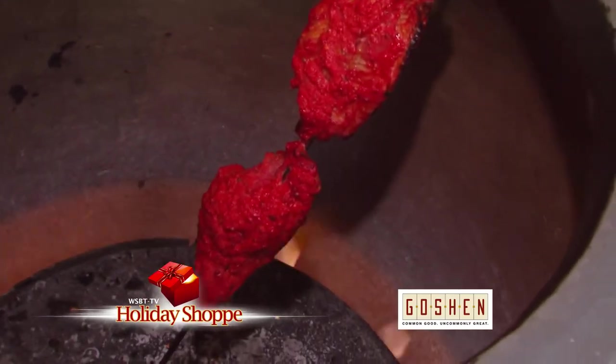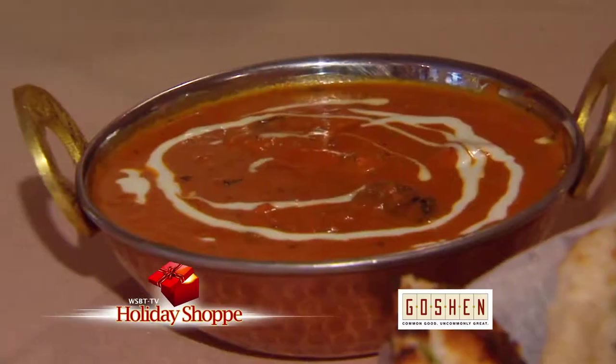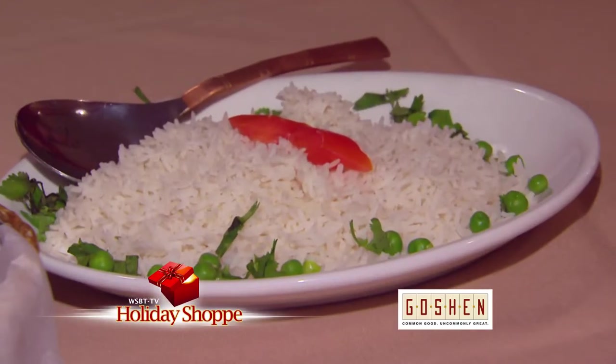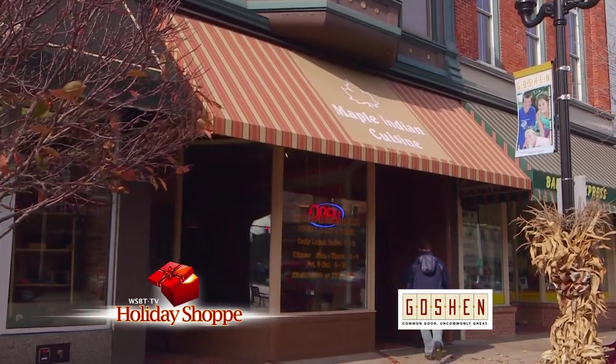Holiday shopping can really build up an appetite. We're lucky to try the Maple Indian Cuisine here in Goshen — they serve lunch and dinner seven days a week. You can try a lot of vegetarian dishes. This garlic naan looks delicious. They have plenty of biryanis to choose from, and all entrees are served with basmati rice. Maple Indian Cuisine, downtown Goshen — stop by, you'll be glad you did.